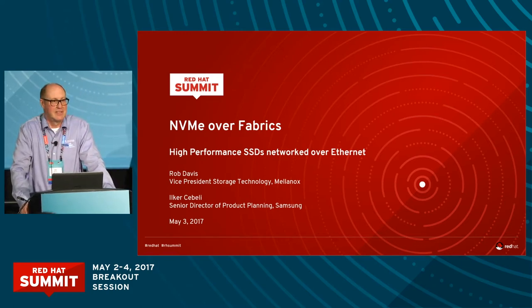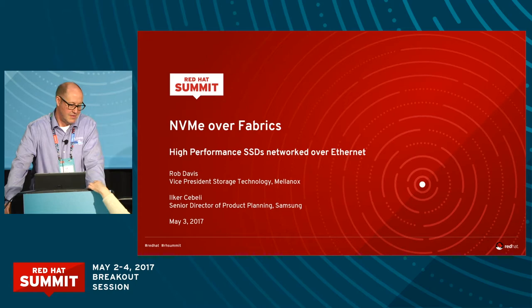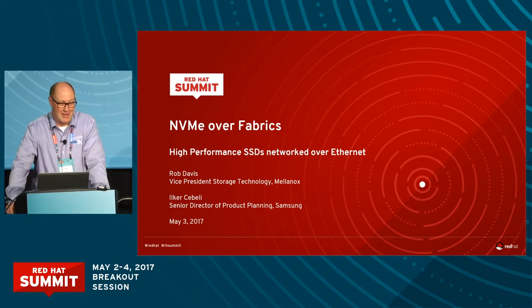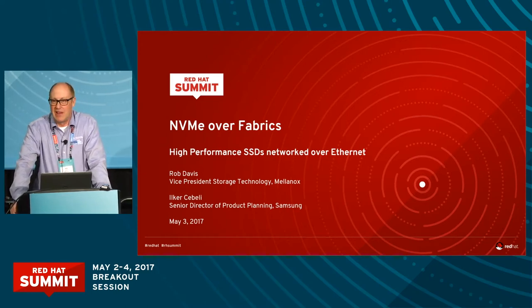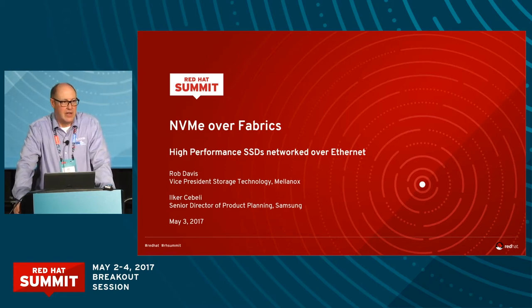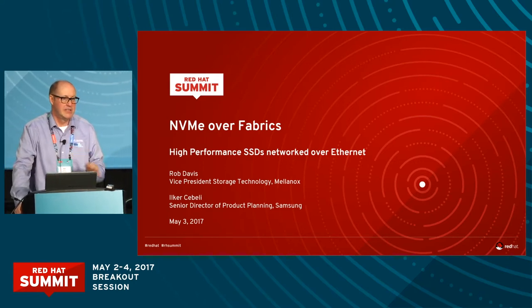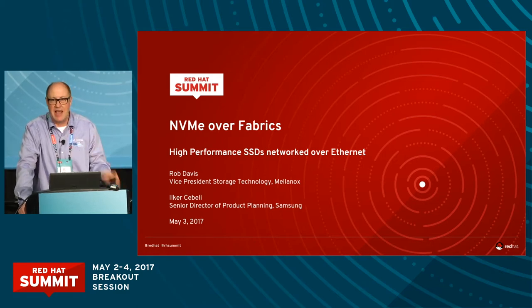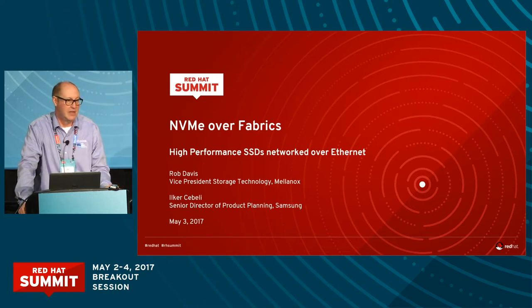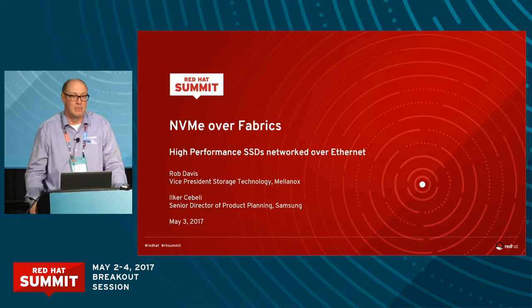NVMe over Fabrics is an exciting new technology that was developed as an extension to NVMe, which is a technology that came about to improve the performance of SSDs by eliminating or redesigning the legacy interface from hard drives. They had SAS/SATA interfaces like hard drives did, and what NVMe did was redesign the interface to dramatically improve the performance.